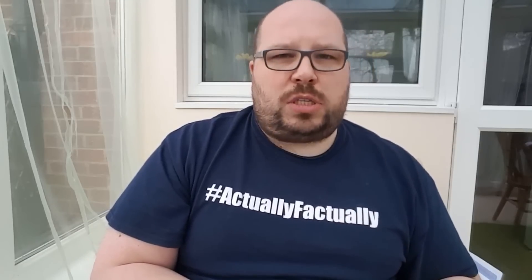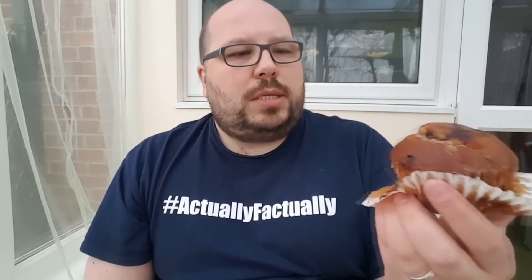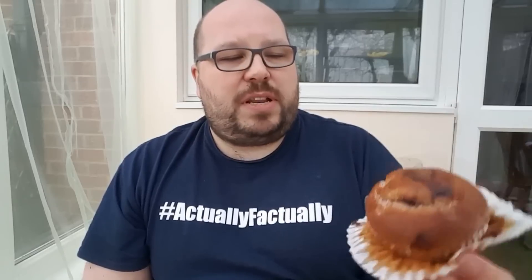Ooh, that is a fruity old smell. Thank you very much to Blackfriars for sending us all of these products. I've not seen a Christmas spiced muffin ever before in my life. I'm not sure how much of a fan I am of Christmas spiced — I quite like it. It's not a bad little muffin.